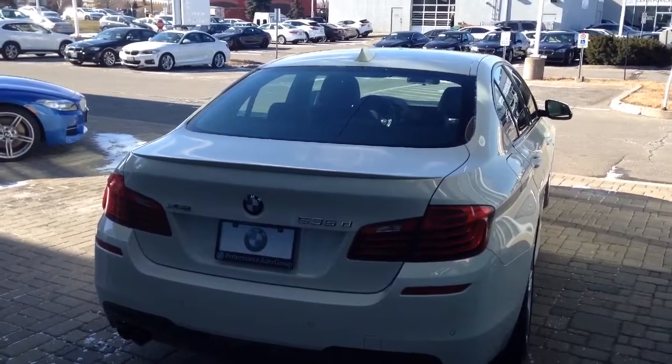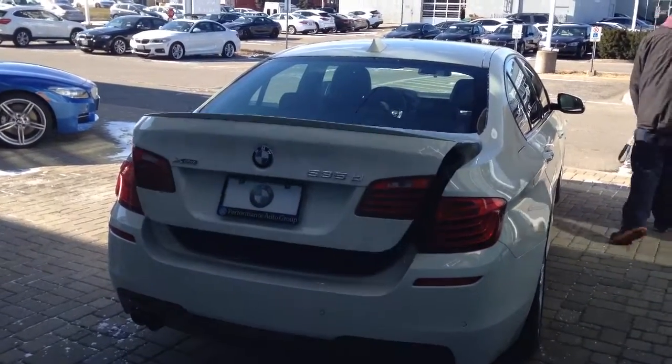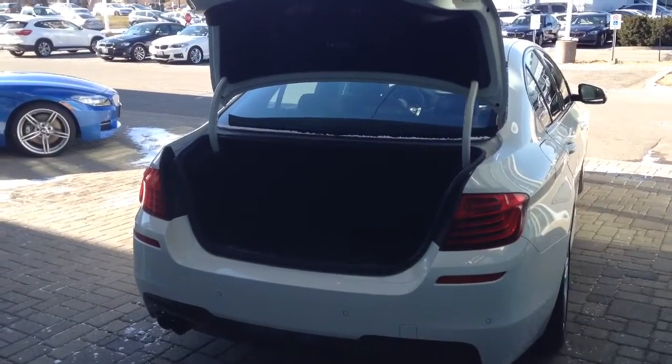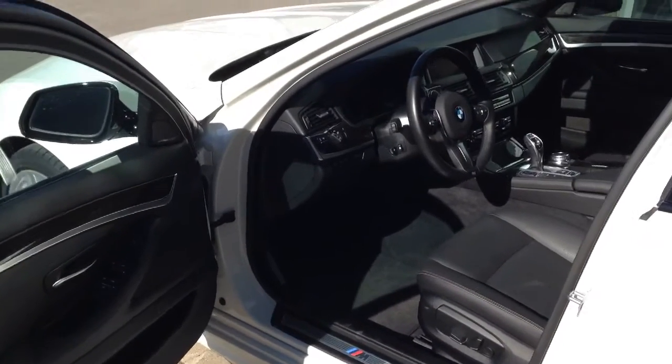I'll give you a shot of the side here before I move to the rear. Really nice lines back here. This does have a power trunk lid as well, and this does have comfort access. There's a nice sunroof and I'll just give you a little shot from the outside in.